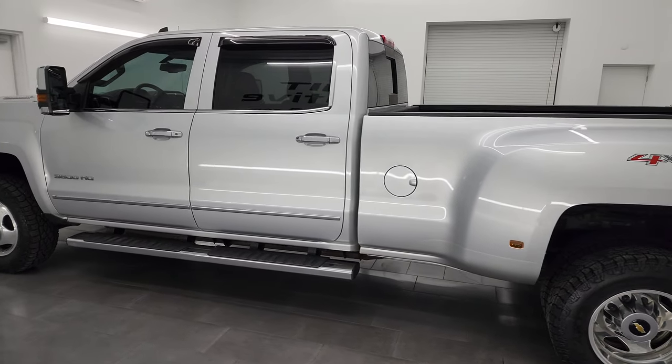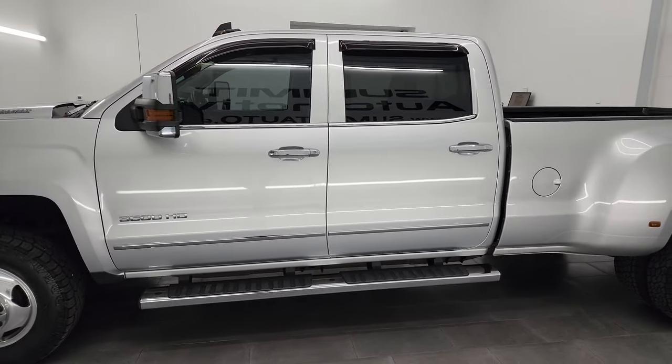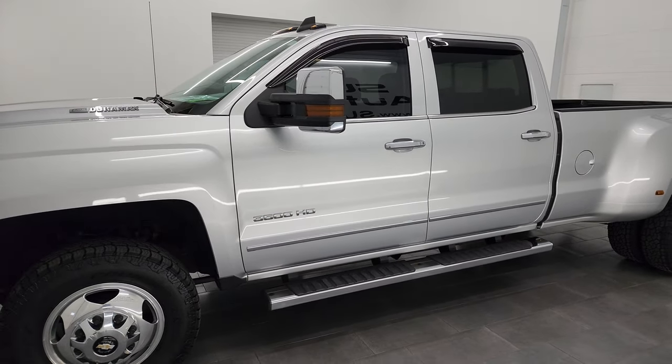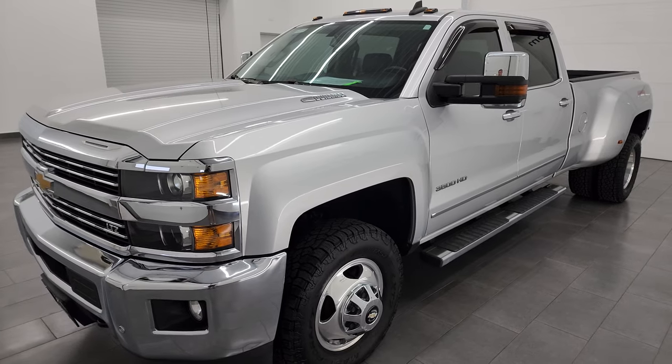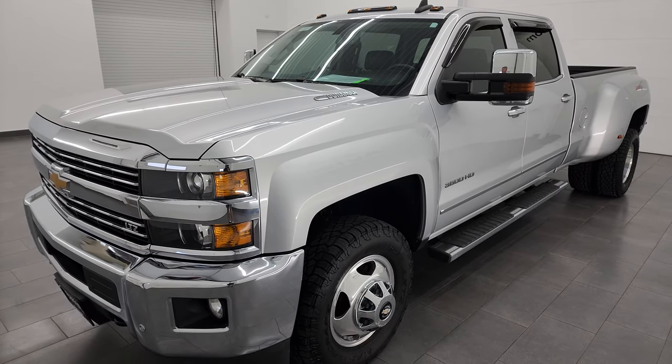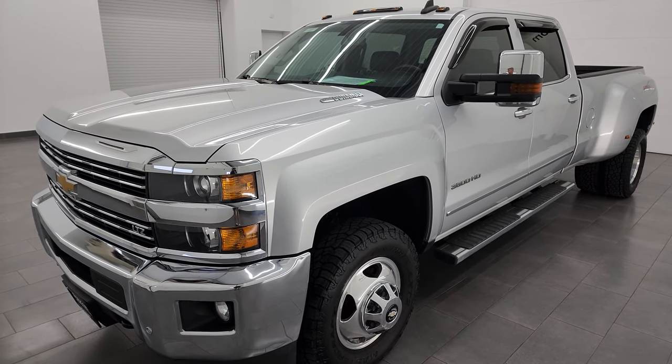This 2015 Chevy Silverado has the 6.6 liter Duramax diesel. It's the LML engine which puts out 397 horsepower. It's paired up with the Allison six-speed heavy-duty transmission.